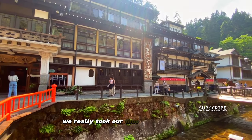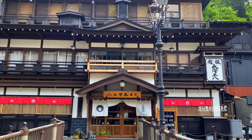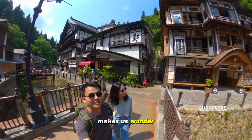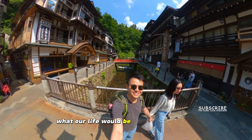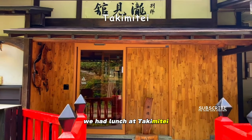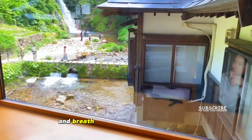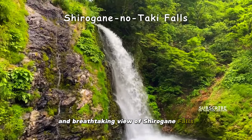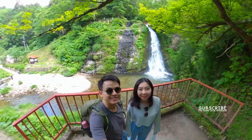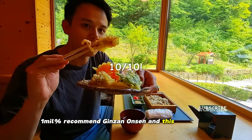We really took our time here to soak in all the views and atmosphere. The sound of the river is so relaxing — makes us wonder what our life would be away from the sea. We had lunch at Takimite, famous for handmade soba and a breathtaking view of Shirogane Falls. A treat to the palate and the eyes.